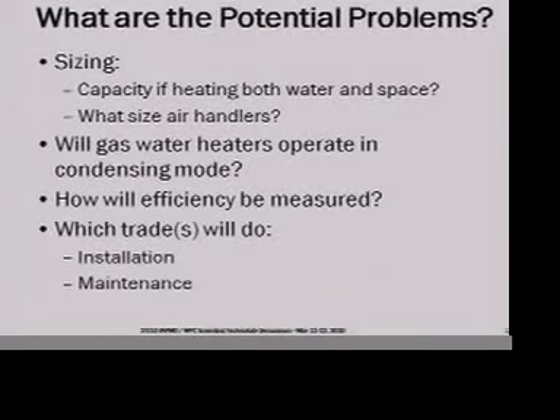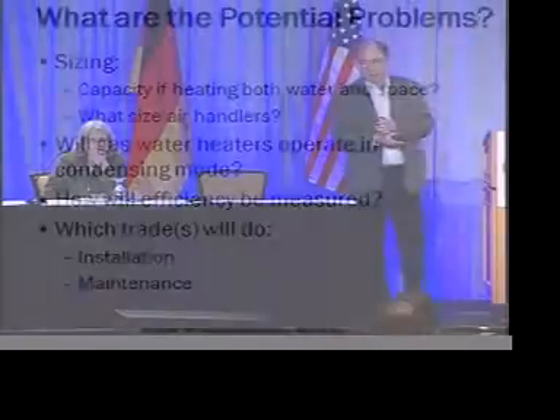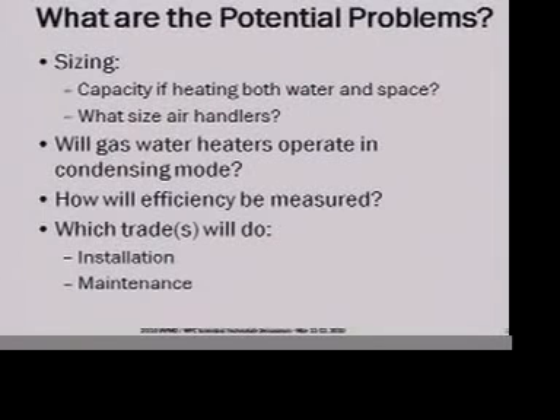What are the potential problems? Sizing — what capacity system do you need if you've got both water and space heating at the same time? Could you have a priority switch? Do you need the capacity of stacking? It's not clear, but we know how to build it — we've been doing them for years, and mostly it's never an issue. What size air handlers do you need, given that we've just changed the way the building looks? Will the gas water heaters operate in condensing mode even if you bought a condensing water heater? If you don't bring in cold enough water, you don't get condensing and the efficiencies aren't as high as you'd expect.